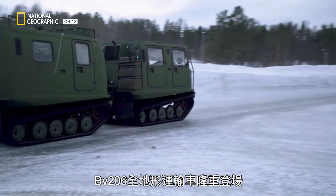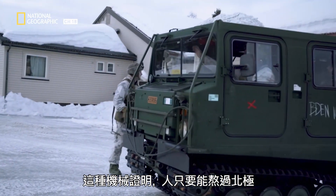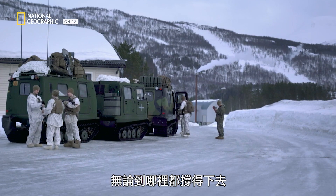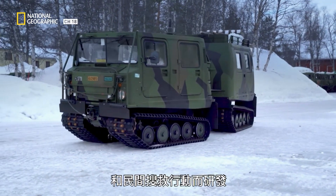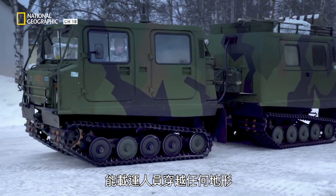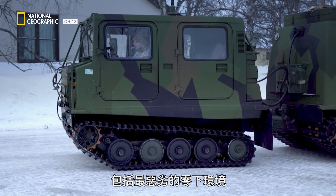Enter the Bandwagon 206, also known as the BVS-206. These machines prove if you can survive the Arctic, you can survive anywhere. This articulated track terrain carrier was developed for military and civilian search and rescue operations to get people across any terrain, including the most brutal of sub-zero conditions.